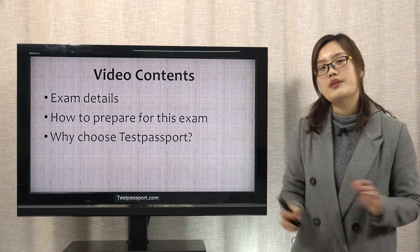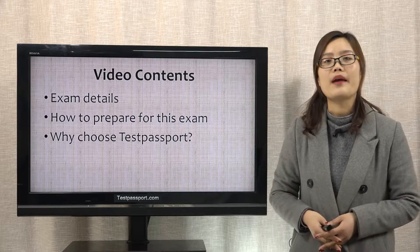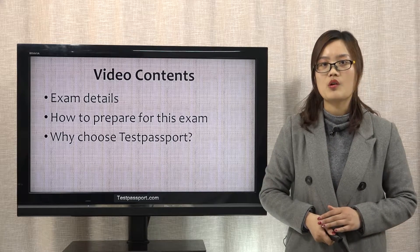In this video, there are 3 parts: exam details, how to prepare for this exam, and why choose our testpassport.com.